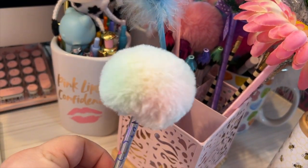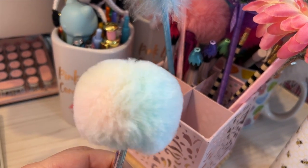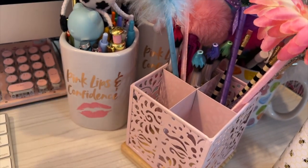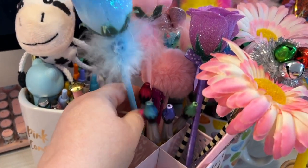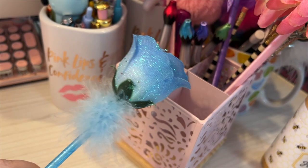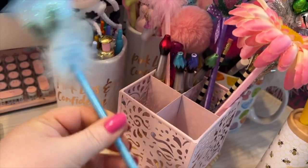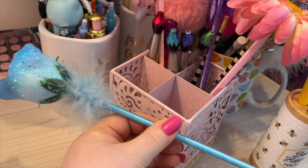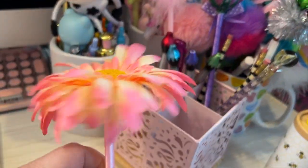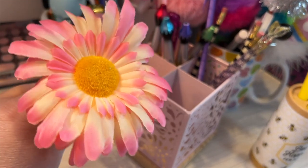And here we have this little pom pom pen — it's like cotton candy colors, it's beautiful. Here you have like a blue rose, real sparkly, I love this. This pen's pretty tall. And we have this flower pen — isn't that beautiful? I'm in love with this one.